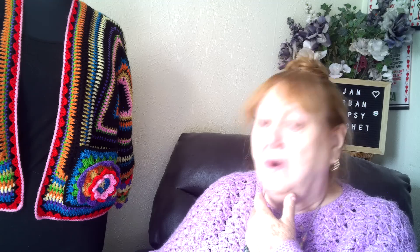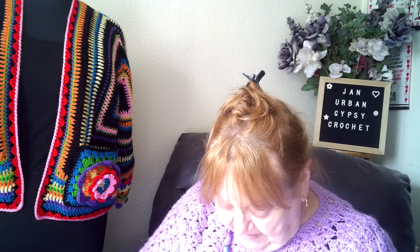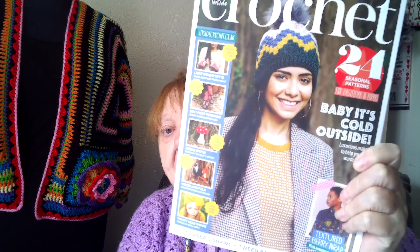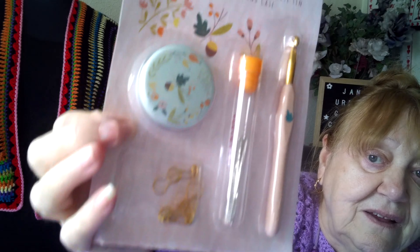This little video is just about one of the magazines I got — it's called Inside Crochet. I think it's issue 118. That's the front cover of it. It came with a free gift called Autumn Makers: a six millimetre hook, stitch markers, a cute little tin, and darning needles in a case — very sweet. This time it's a useful free gift.